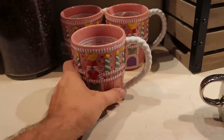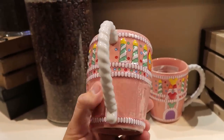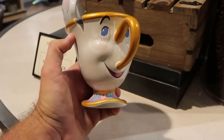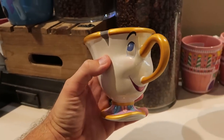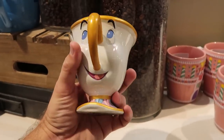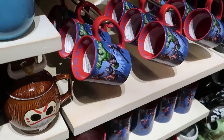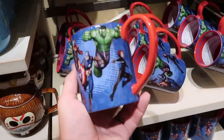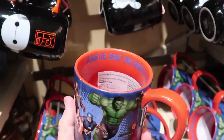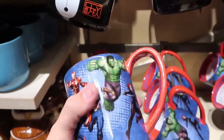Probably my favorite coffee mug of all time is actually Chip from Beauty and the Beast — I love his little chip and the handle is actually his nose. Very very well done and a very large size mug — $24.99. Over here in this section you have a bunch of the Avengers with very cool graphics surrounding the entire coffee mug, and the inside says 'Team up, save the world, and repeat' with a very nice oversized handle — $16.99.